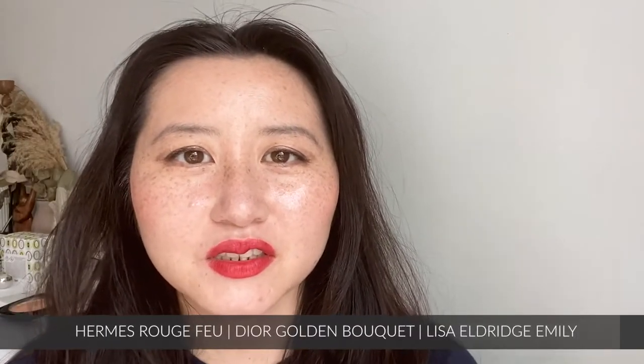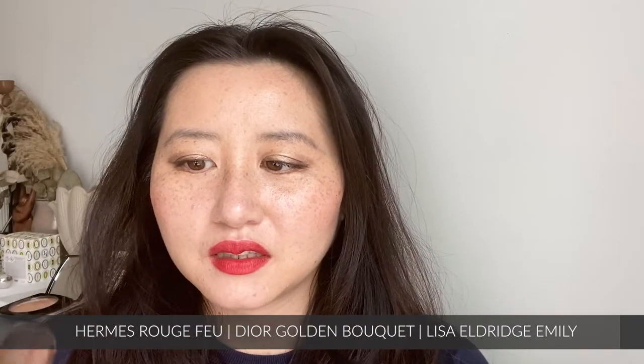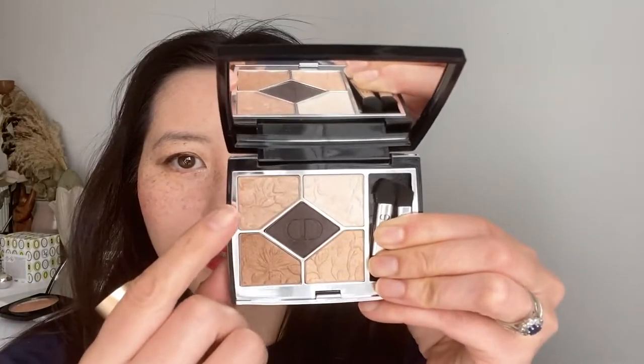I've gone ahead to complete the look. I've used the Emily eyeshadow by Lisa Eldridge, and I've used this gold shade from the Dior golden bouquet eyeshadow on top. I find that the Emily one is a little bit too cool, and the Dior gold shade alone is just too golden. So I really like the combination together for a kind of nude, taupey, neutral eyeshadow, which I think goes well with a red lip.